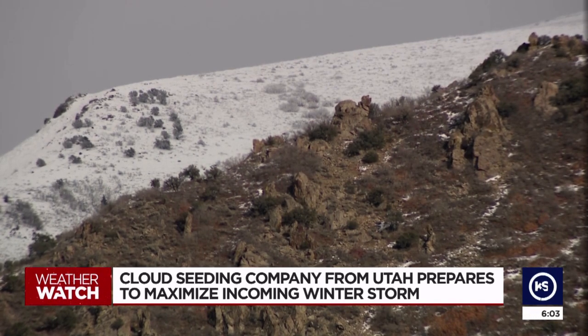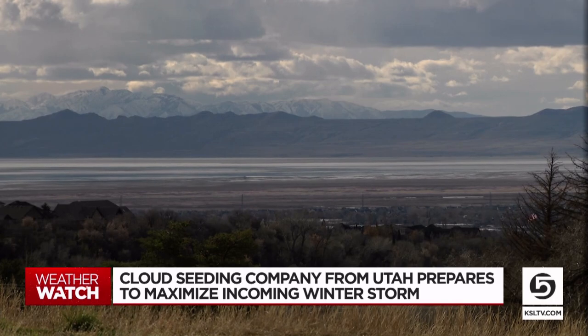So while the rest of us are dreading the winter storm for the commute and the shoveling, the company says that the state does have plans to expand its cloud seeding network. They plan to add a hundred of those ground cloud seeding stations across the state in the coming year. Reporting live, Lindsay Ertz, KSL 5 News.